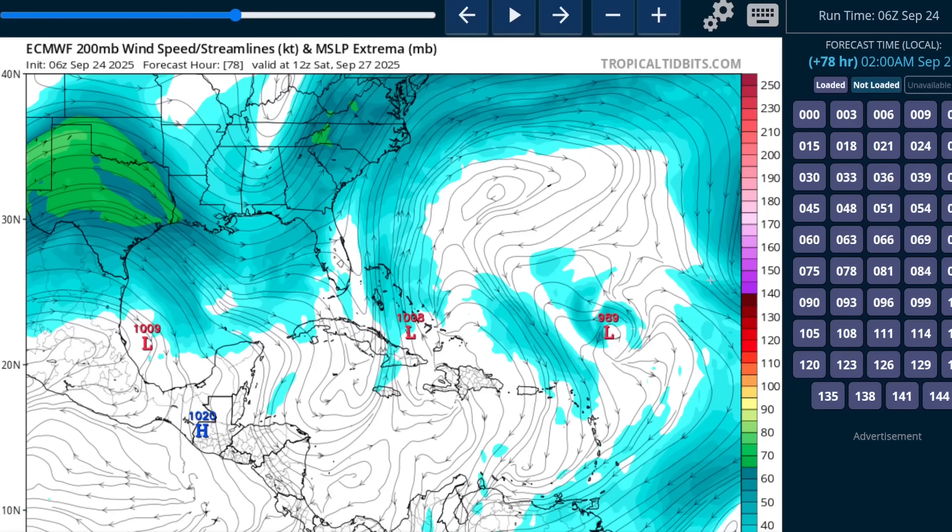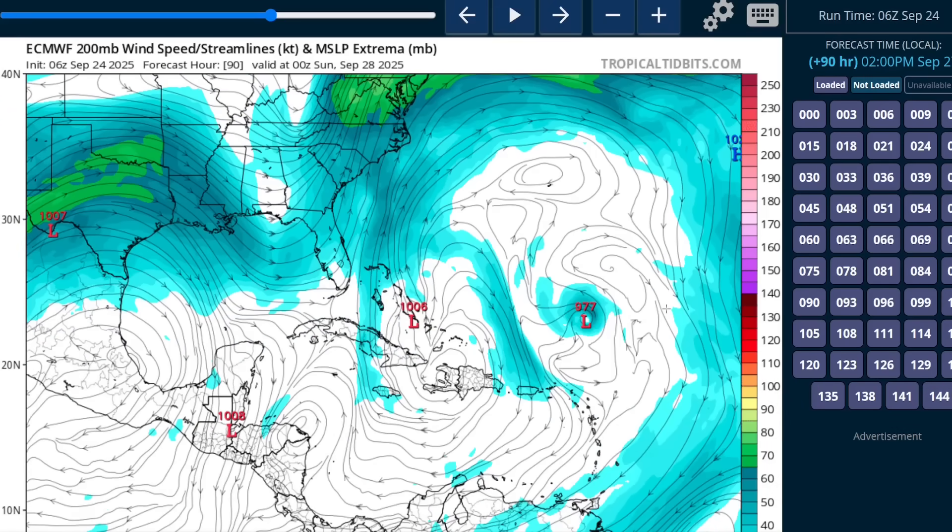By the time we get into Saturday, the storm more or less moves underneath the trough, and the trough begins to erode due to the convective heating from the thunderstorms associated with 93L. At this point, it will likely have the name Humberto, which is next up on the list for a named tropical storm.